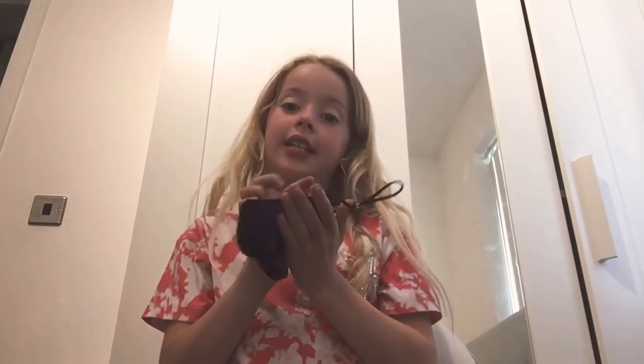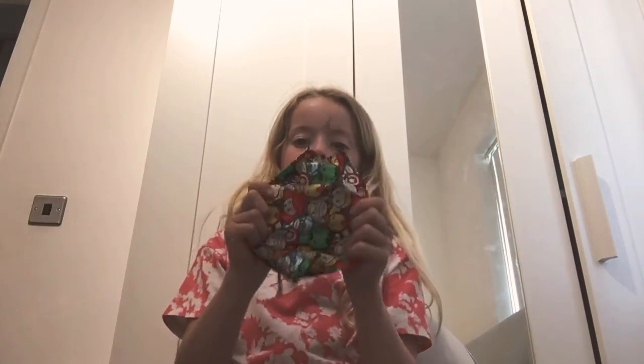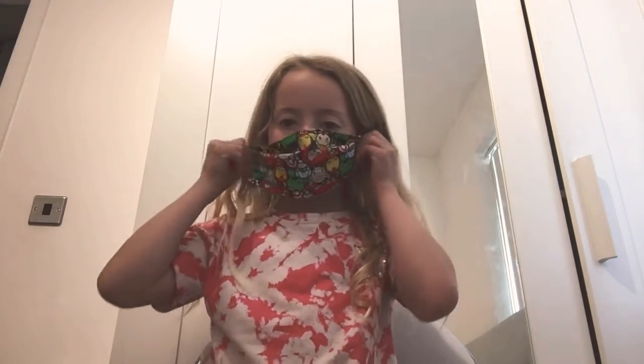You need to wear these in a shop. I've got another one that I don't want, so that's why I don't wear it. But you still need to wear these in a shop.